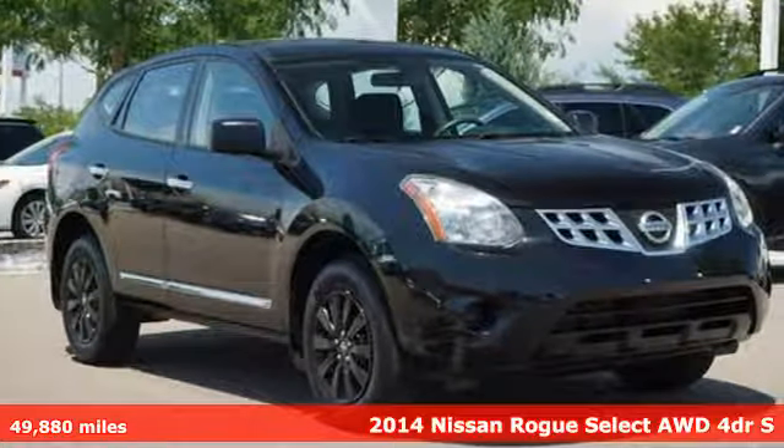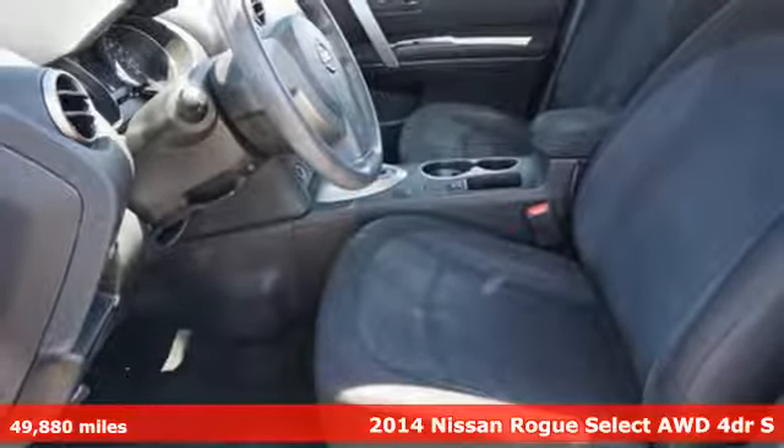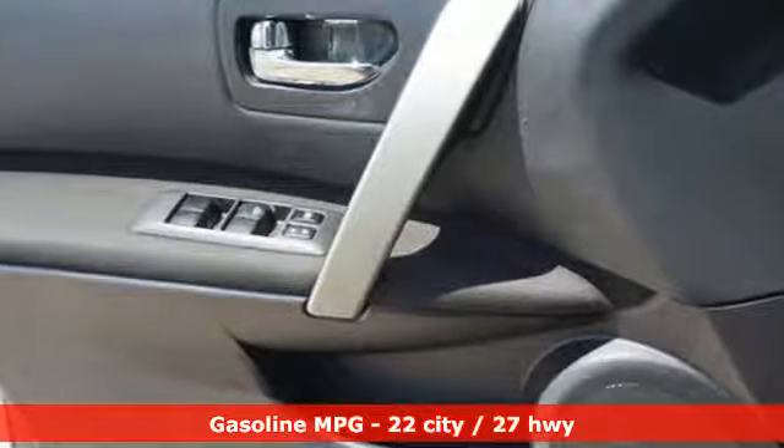Here's a 2014 Nissan Rogue Select. Nissan excites the senses, so you can enjoy the journey, and it comes with all the amenities you need.